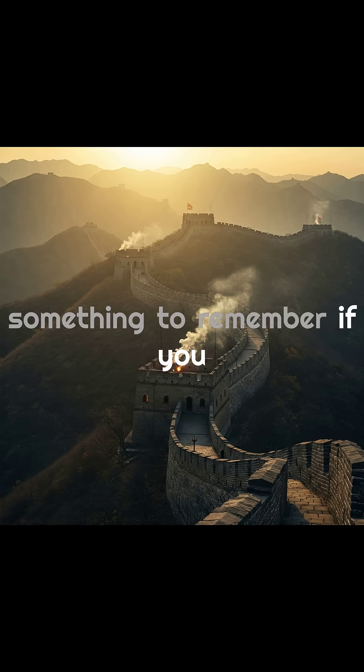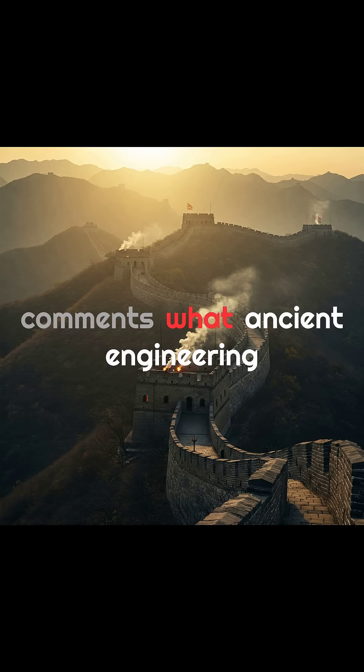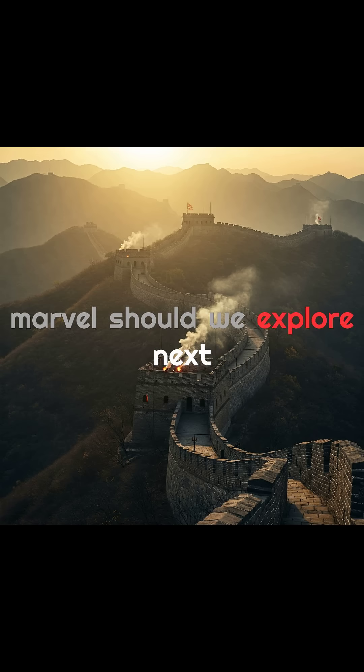If you enjoyed this video, drop a like, hit subscribe, and let me know in the comments — what ancient engineering marvel should we explore next?